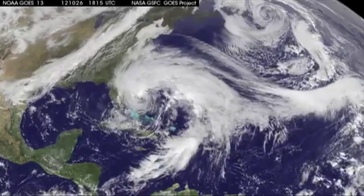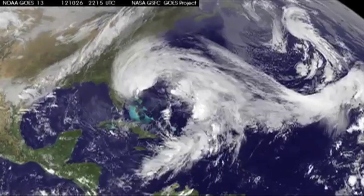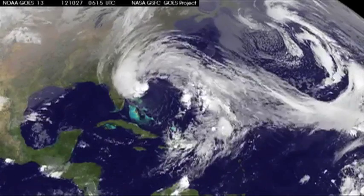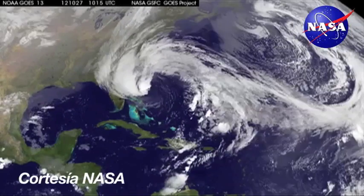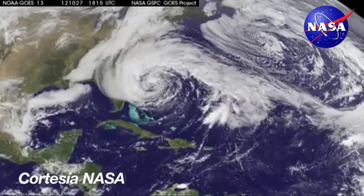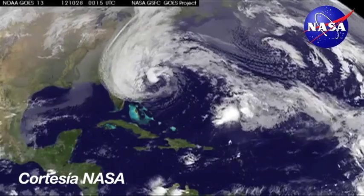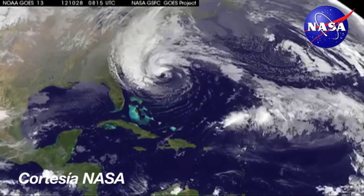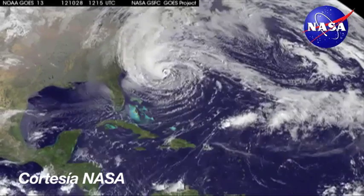10 a.m. update: Sandy had sustained winds of 90 miles an hour and was moving north-northwest at 18 miles an hour. By the time it makes landfall, it's expected to change from a hurricane into a frontal or a wintertime low pressure system, according to the National Weather Service, but they don't expect it to weaken any.